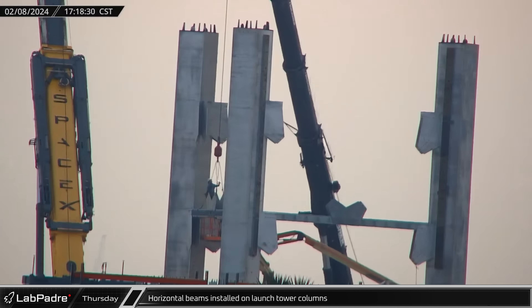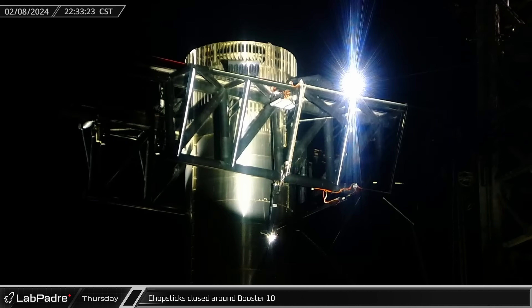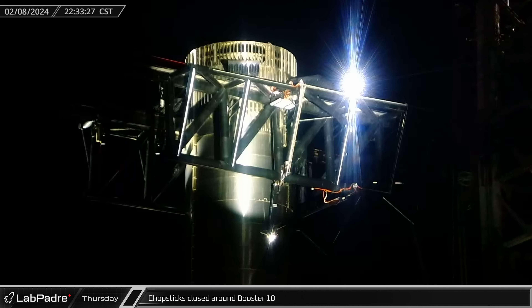Back at Sanchez, with the three columns in place, the first two cross beams were added to the tower section. Returning to the launch site with the booster in place between the chopsticks, the lifting arms were closed and the system was readied for lift.